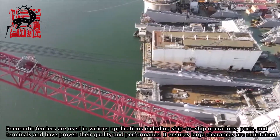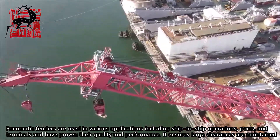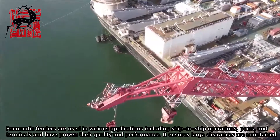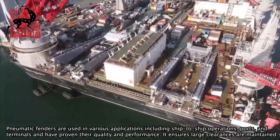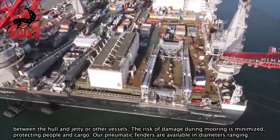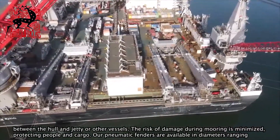Pneumatic fenders are used in various applications including ship-to-ship operations, ports, and terminals and have proven their quality and performance. It ensures large clearances are maintained between the hull and jetty or other vessels. The risk of damage during mooring is minimized, protecting people and cargo.